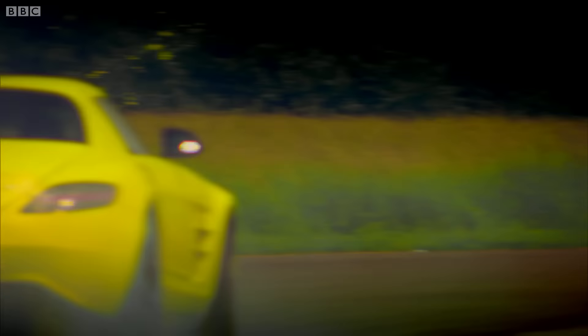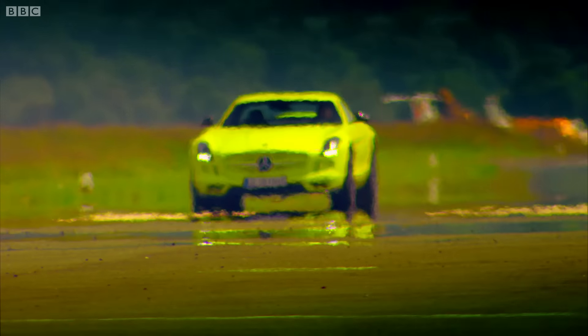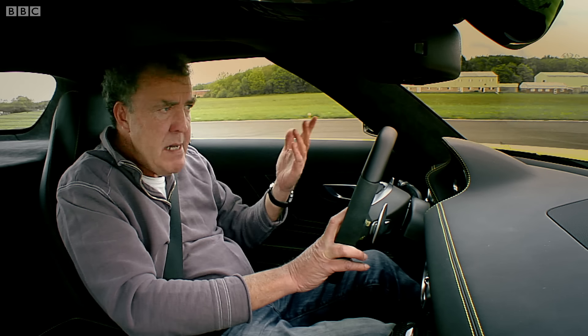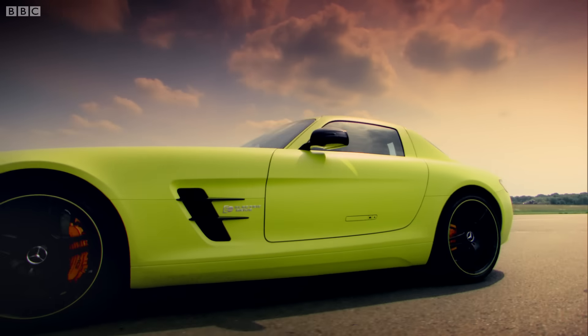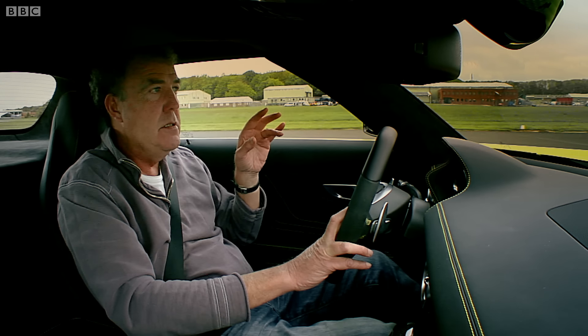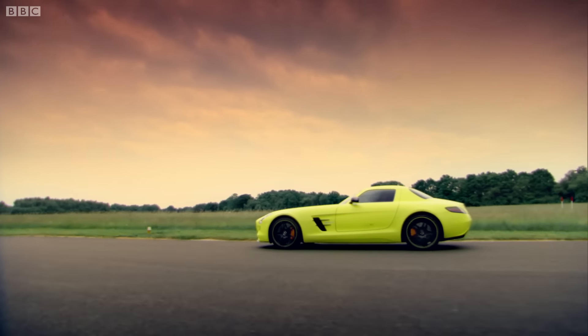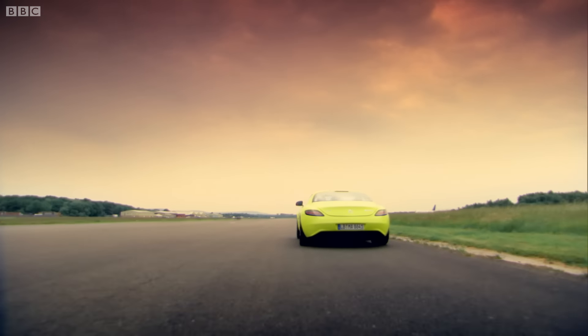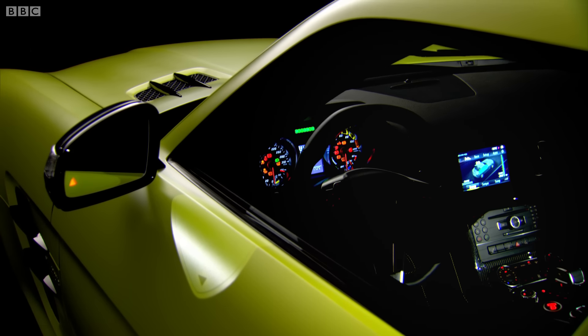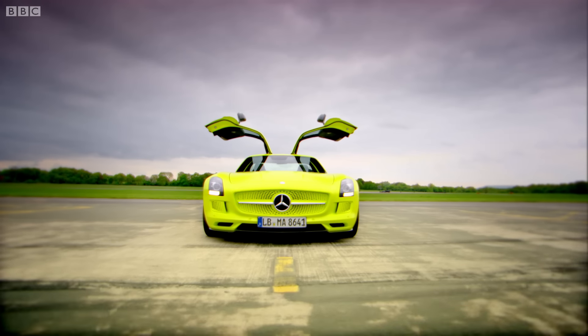Partly, that's because this is the first car ever to come with its own high-visibility jacket. And partly, it's because it produces 739 horsepower. Want to hear what that sounds like? Well, turn up the volume on your TV and listen to this. Welcome, everyone, to the world's first electric supercar.